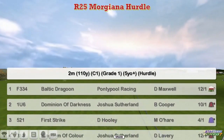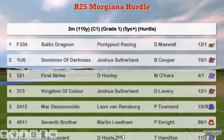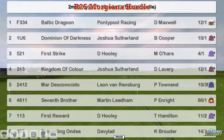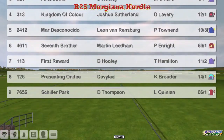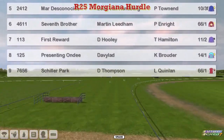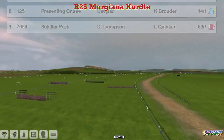Baltic Dragoon at the top for Graham Clutterbuck, Dominion of Darkness and Joshua Southerland, First Strike and David Hoody, Kingdom of Colour, Joshua Southerland, Mardeska Nacido, Leon van Rendsburg, Seventh Brother, Martin Liedem, First Reward, David Hoody, Presenting Ondi for David Robertson, and Schiller Park for Darren Thompson — so nine of them then in this one.